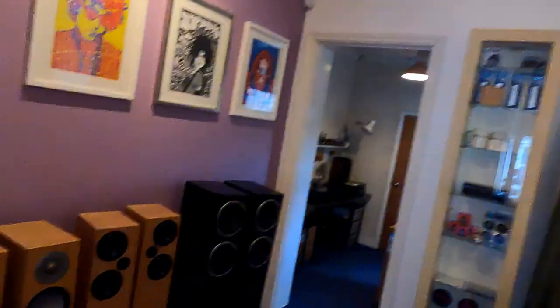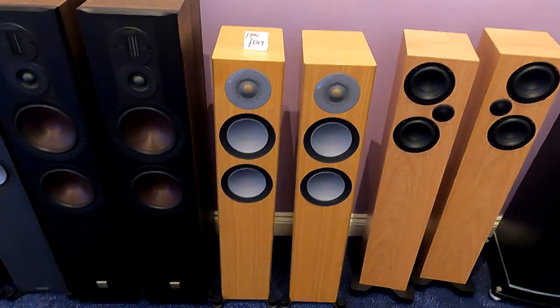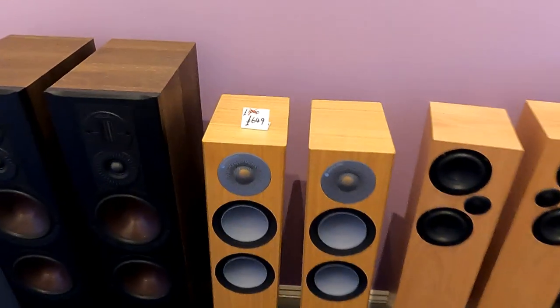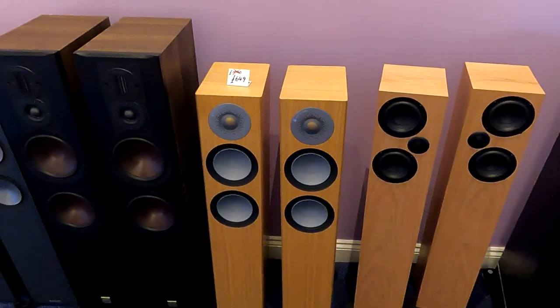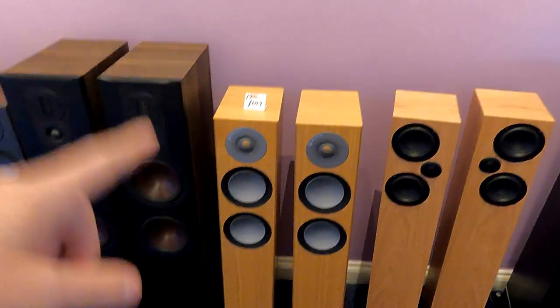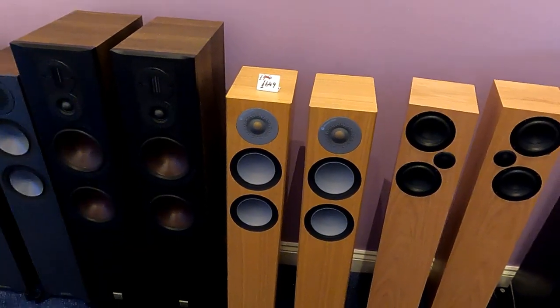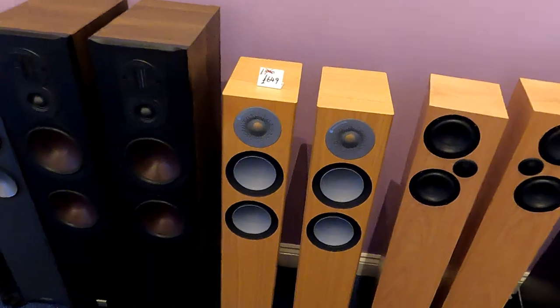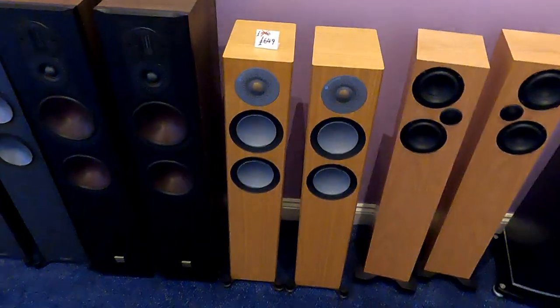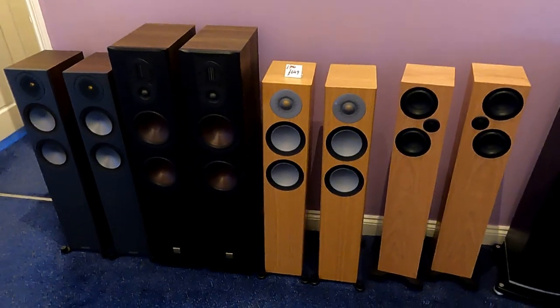No boxes with those, so if you're interested you need to collect from the shop. I've also still got the Monitor Audio Silver 100s — for some reason these aren't selling. These are the old model now, the 6Gs; 7Gs have come out so I'm just moving these on. All the other Monitor Audios have gone. Weirdly this was the most successful model — I'd sold way more of these than anything else and it's the one that hasn't sold. They're available; might be a little bit flexible on price if you're interested. I've got the boxes but I'd rather they were collected from the shop.